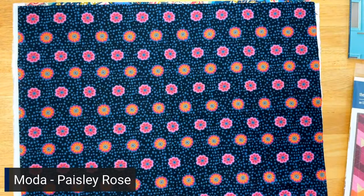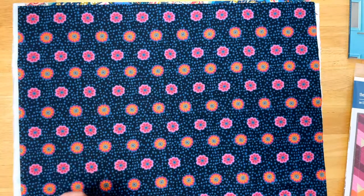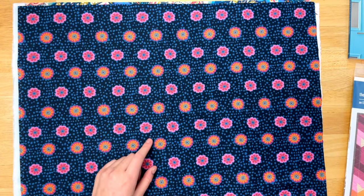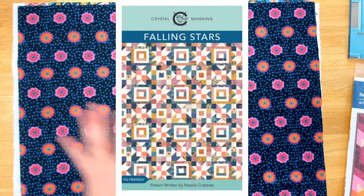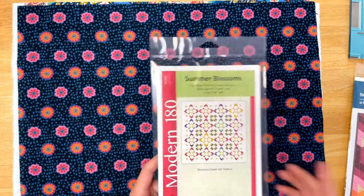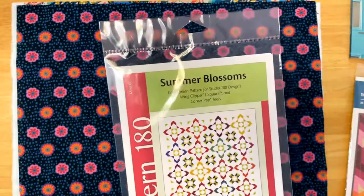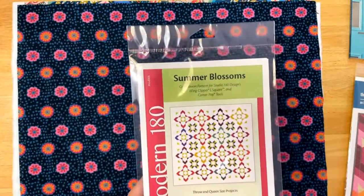The patterns suggested for this collection were both designed by Crystal — there's Day Tripper, and then Falling Stars, so you can see how she pulled that together. What I thought I would suggest is this Studio 180 Summer Blossoms quilt pattern — just really pretty. You can play with where you want the color to show and really show off all these great prints. The other good thing is they're all small in scale, so you'll have room to show them off in a shape like this.